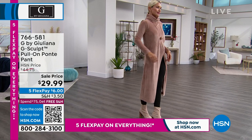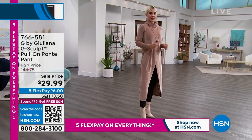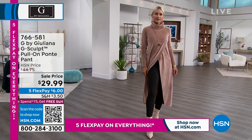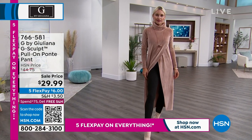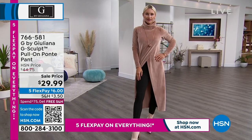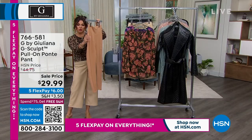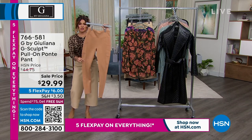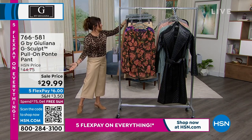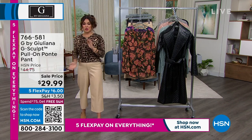She's wearing them in the black. They come in lots of colors: a beautiful thyme color, navy blue, titanium, and sandalwood. In the lighter colors you can really see that down the side of the pant there is a beautiful stretch knit design. These are incredible leggings. And the sale price — $29.99 is pretty amazing.